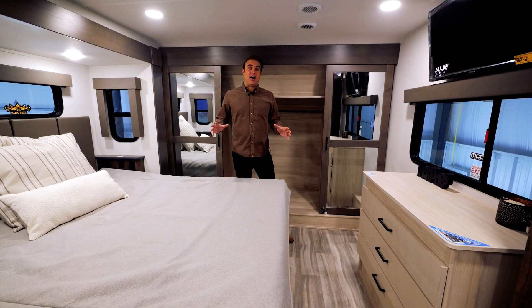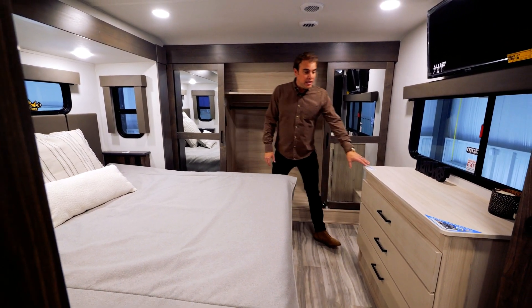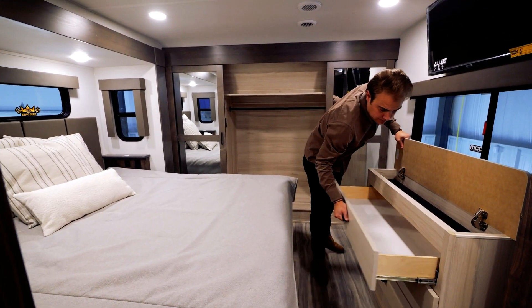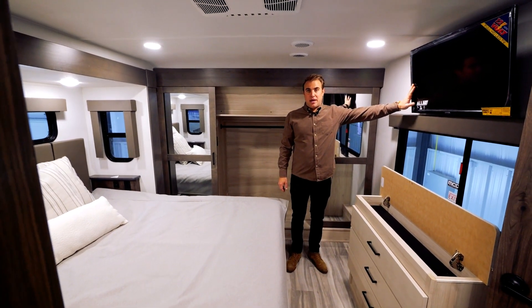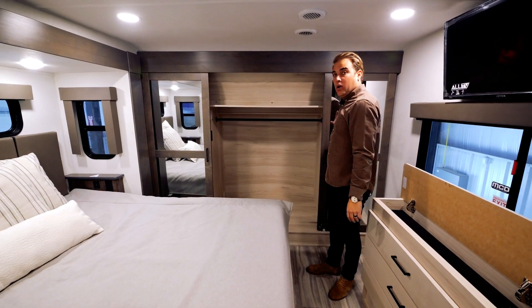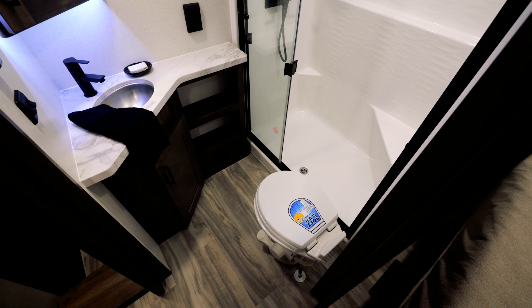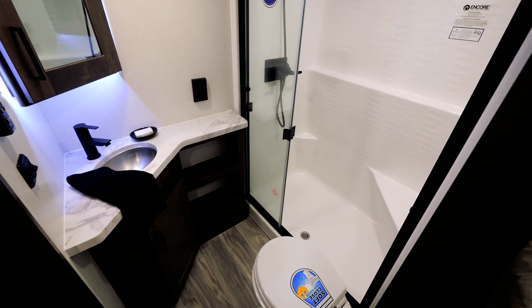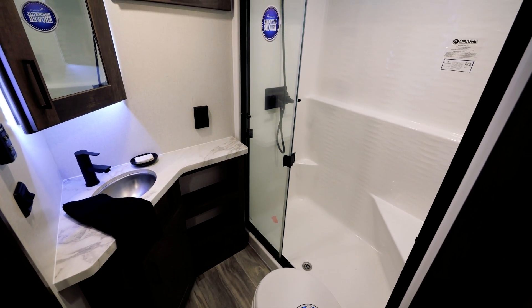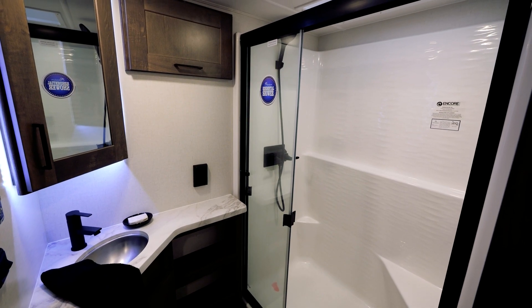Now check out our King Bed Suite. With an east-west bed, plenty of storage with doors and drawers, a 12-volt powered TV directly in front of the bed, or our full front wall closet with washer and dryer prep. With Jack and Jill entrances to your main bath, a solid porcelain toilet with soft close seat, a 48 by 30 oversized fiberglass shower, and plenty of storage.